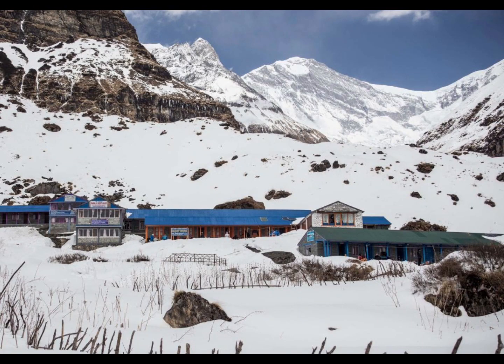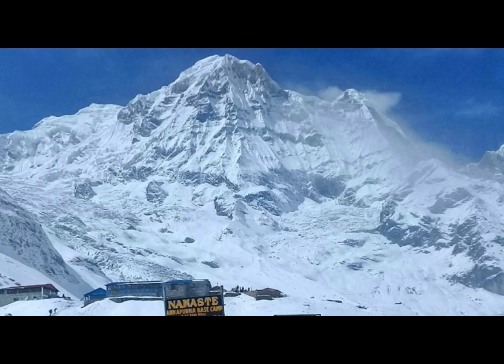Then you need to walk from Dovan to Machapuchare Base Camp (MBC) in one day, which is 3,700 meters high. On the way, you can see beautiful snowy mountains. You will also pass through the Avalanche risk area.